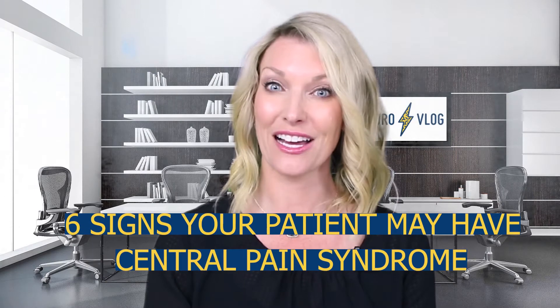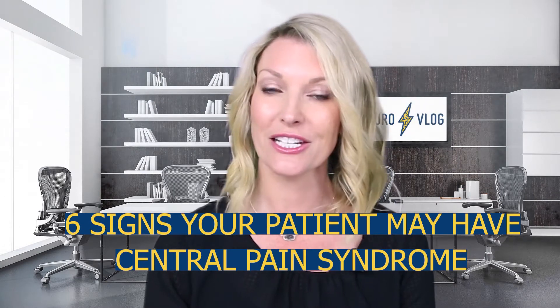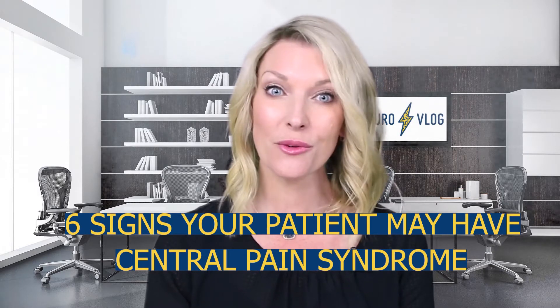In this NeuroVlog episode, you will learn six clues that your patient may have central pain syndrome. Be sure to also watch Central Pain Syndrome Part 2, Treatments, coming to you soon. Let's get into it.